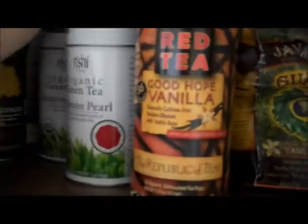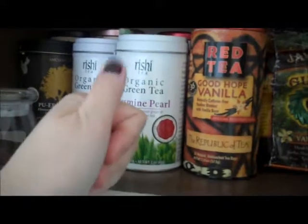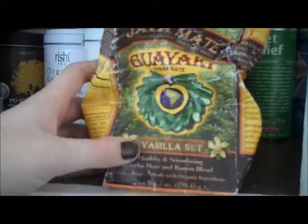It's literally just the most vanilla-y taste you've ever tasted — so good. You might notice I have one nail painted, so don't mind that; I'm just trying out a new nail polish. Speaking of vanilla, this is a yerba mate vanilla nut — like a hazelnut vanilla yerba mate. It's so good, absolutely delicious.